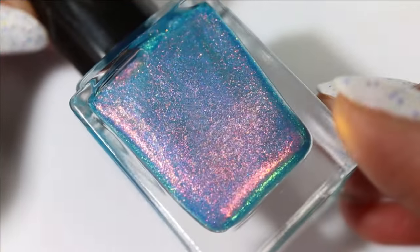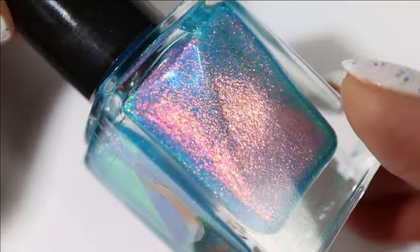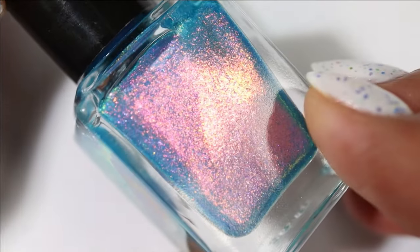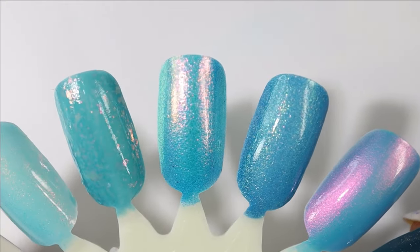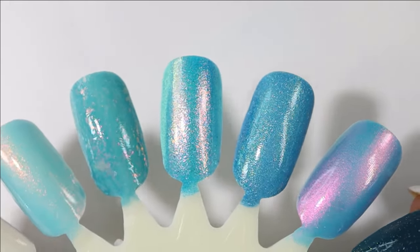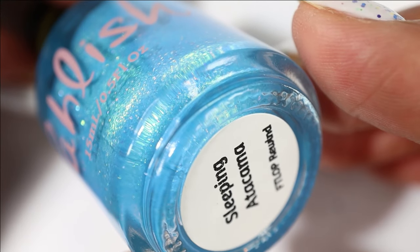From Bluebird Lacquer we have Rolling with My Chromies — another sky blue, kind of aqua base with large particle shifting shimmer that shifts red to copper to gold to green. I can't take my eyes off this bottle! Here's what it looks like built up in a couple of coats — gorgeous formula, just so shiny, almost a multi-chrome effect with the amount of shine you get.